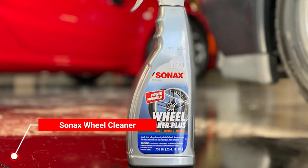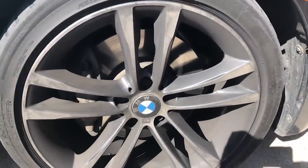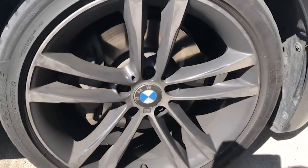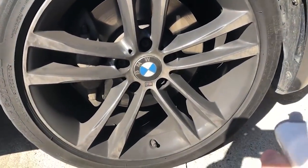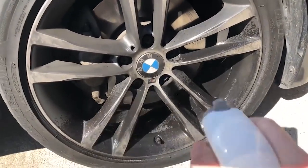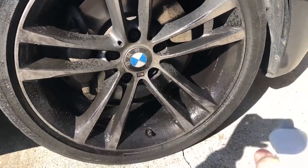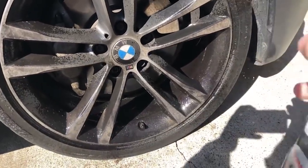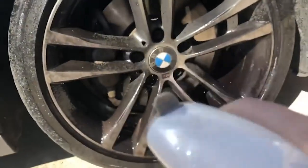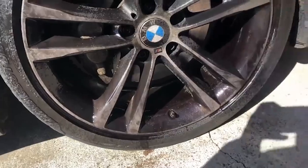Coming in at number one is the Sonax Full Effect Wheel Cleaner, recommended and suitable for all kinds of wheel surfaces due to its pH-balanced formula, which means you don't need to worry about the cleaner damaging the exterior of your wheels. All you need to do is spray on the wheels and wait for a color change from yellow to deep red or purple, after which you simply rinse off with high-pressure water. This cleans different types of wheel surfaces and doesn't discolor wheels.